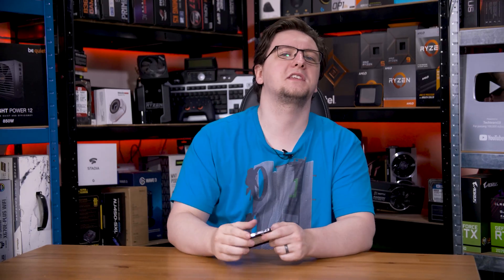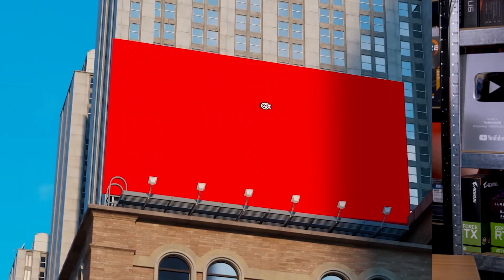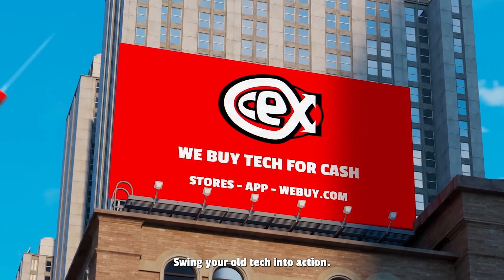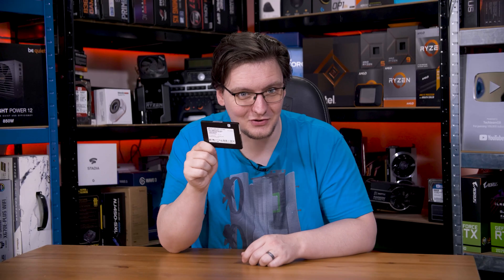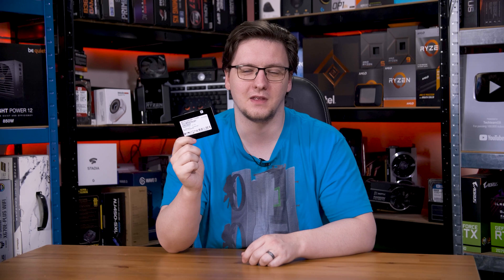So why is this thing so cheap? Well, it's hard to say why CEX — which, shockingly, they insist you pronounce "sex" — has priced this so shockingly low. But what I do know is that, at least at the time of filming, they have more than one of these in stock that you can buy online at £230 no less. Hypothetically, you are taking a risk that you might be buying a drive that's on its last legs. Although, frankly, with the endurance and mean time before failure ratings, I'd kind of doubt it. But as further proof, let's take a look at Crystal Disk Info.